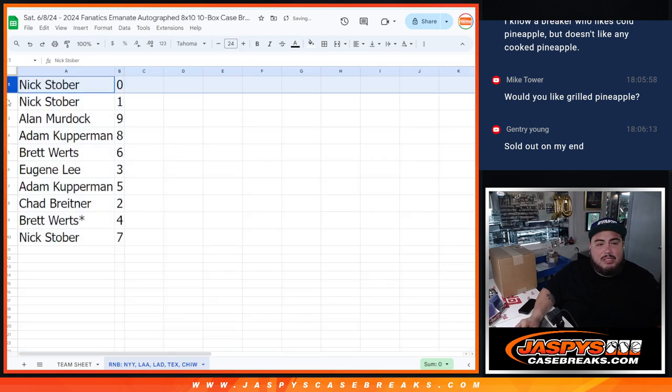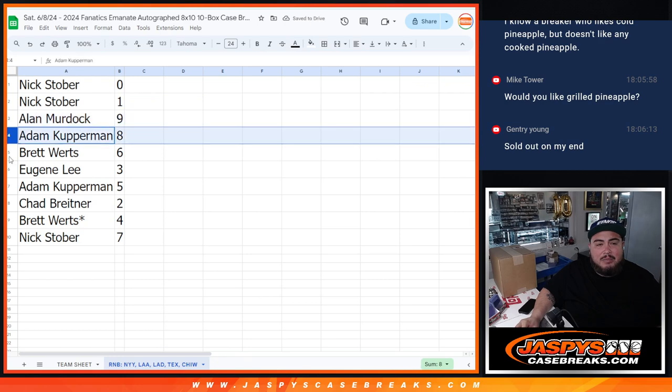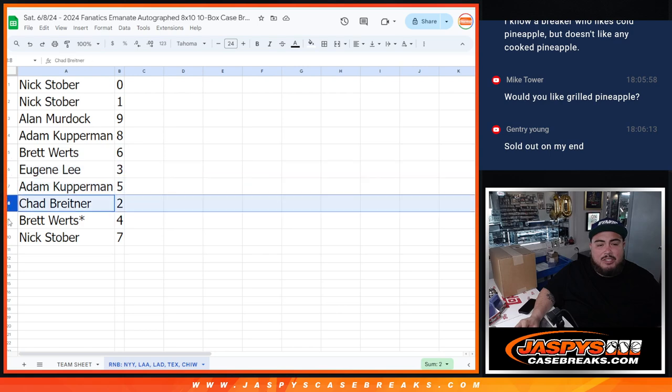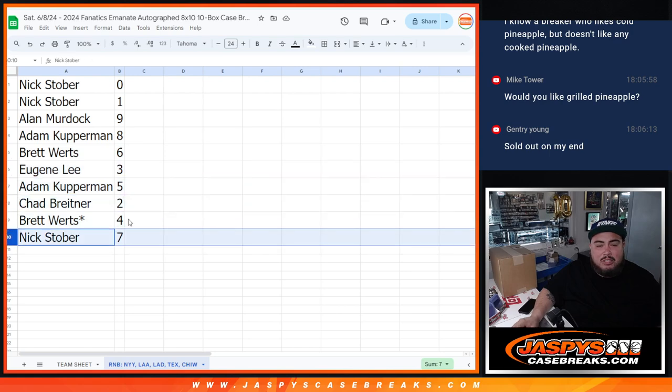So Stover, you got spot 0 and 1. Allen with 9. Adam Kupberman with 8. Brett, you have 6. Eugene with 3. Kup, 5. Chad, 2. Brett, 4. And then Stover with 7.